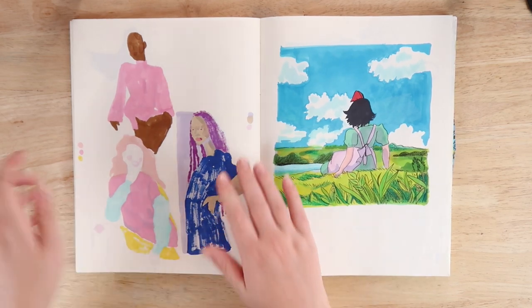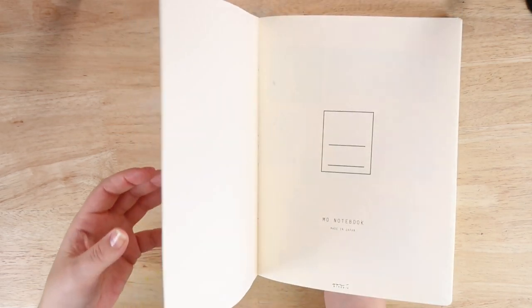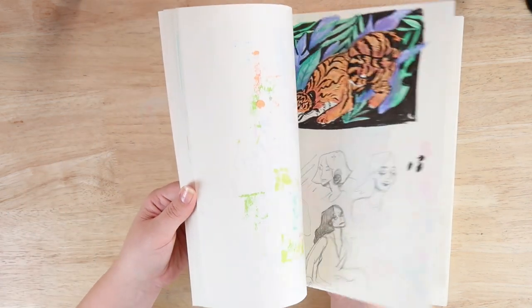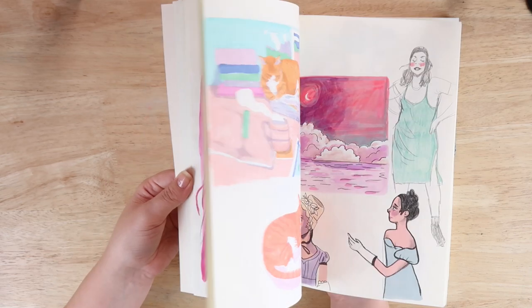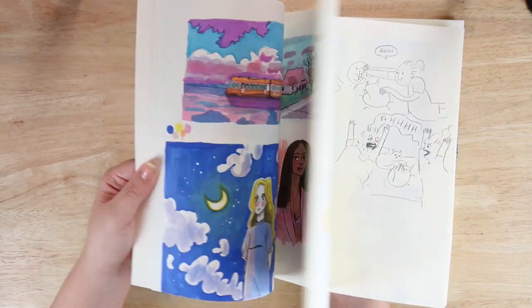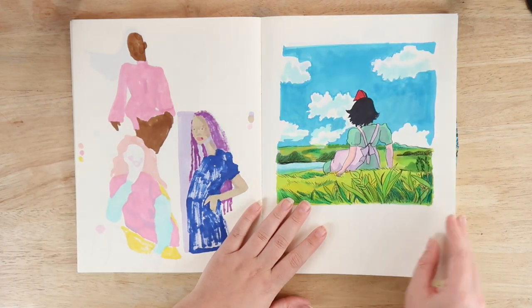Hey everyone! Today we're doing a sketchbook tour. I already did the first half of this sketchbook in a previous tour because I like to do a long chatty video — so I do half the sketchbook first and then the other half next. I'll link that video down below. You can see a quick flick through here; I go more in depth in that video, which posted back in January, so it shows you how long it took me to finish a sketchbook.